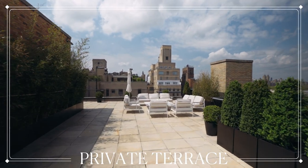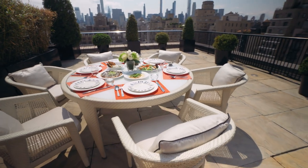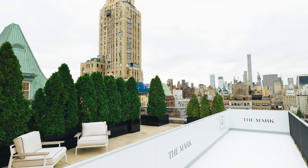The terrace boasts 2,500 square feet of living space where you can lounge, entertain, or enjoy meals with views of Central Park and the New York City skyline. In the wintertime, the terrace is converted into a private skating rink for you and your guests to enjoy.